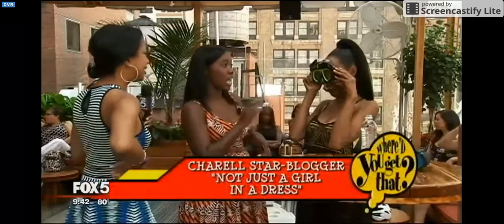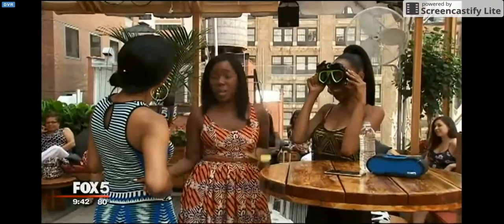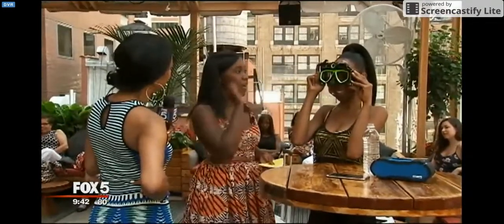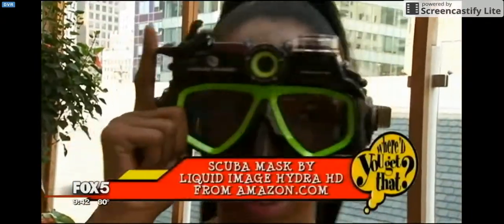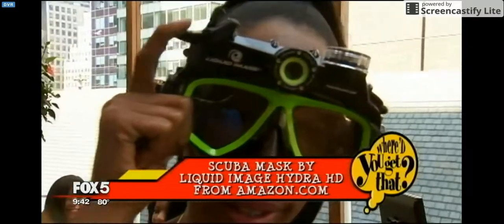We've got a Liquid Image Hydra HD mask here. It's 12 megapixels and allows you to take photos under the water. You don't have to have a separate camera — you just hit the button right on the side and it takes a photo of fish, of rocks, whatever you want in the water. I like that. This cool item is $1.99, and you can get it on Amazon.com.